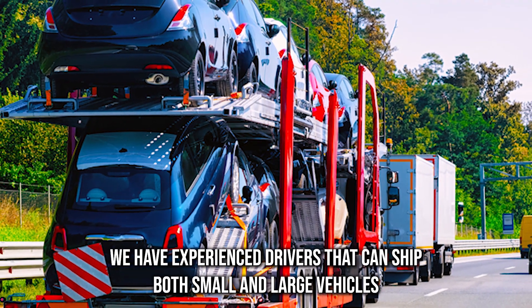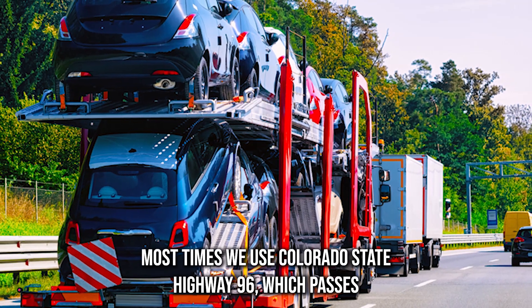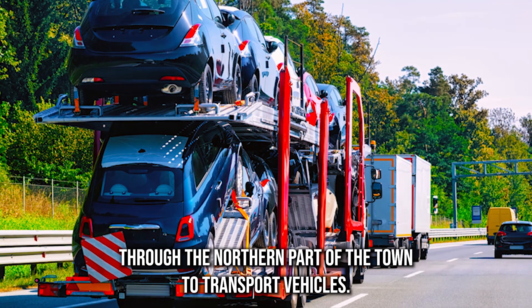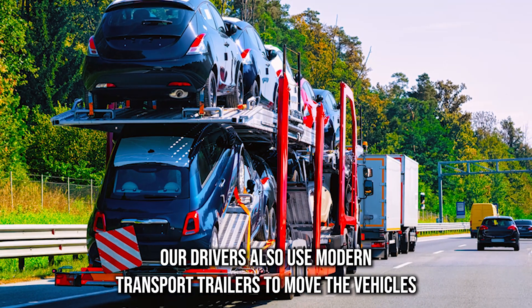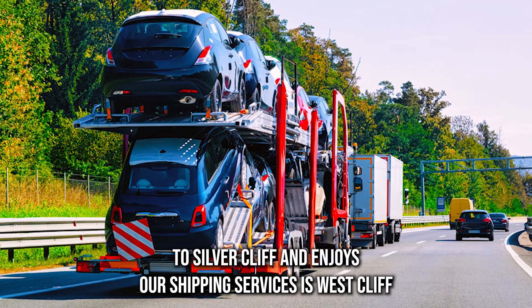We have experienced drivers that can ship both small and large vehicles to various locations within the town. Most times we use Colorado State Highway 96, which passes through the northern part of the town, to transport vehicles. Our drivers also use modern transport trailers to move vehicles across the town and its environs.